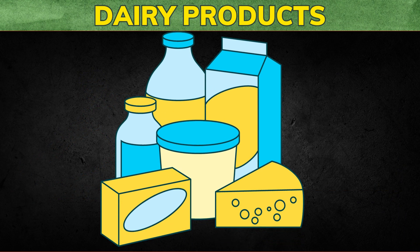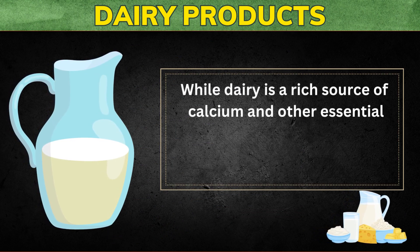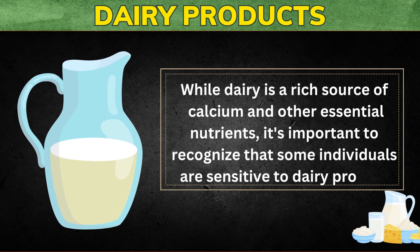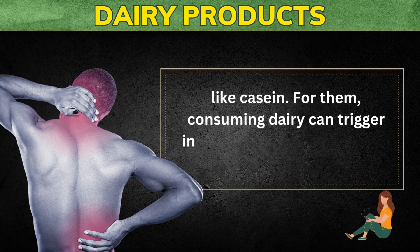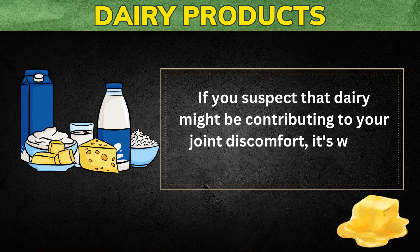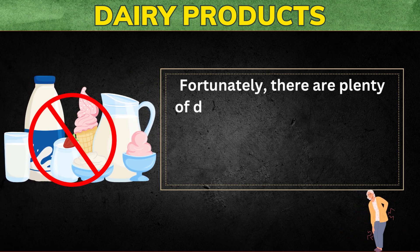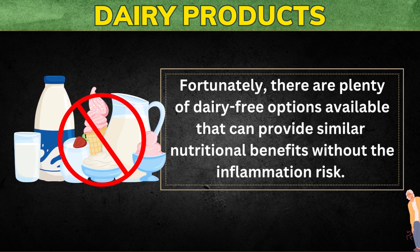The fifth food to avoid to reduce joint pain and inflammation are dairy products. While dairy is a rich source of calcium and other essential nutrients, it's important to recognize that some individuals are sensitive to dairy proteins like casein. For them, consuming dairy can trigger inflammation and potentially worsen joint pain. If you suspect that dairy might be contributing to your joint discomfort, it's worth considering alternatives that can provide similar nutritional benefits without the inflammation risk.